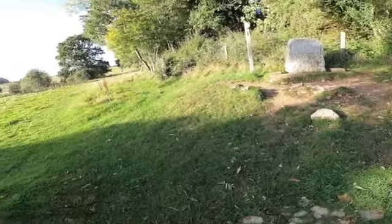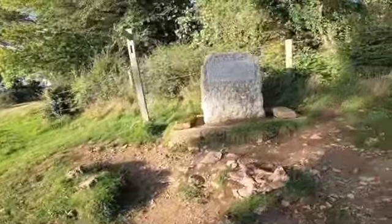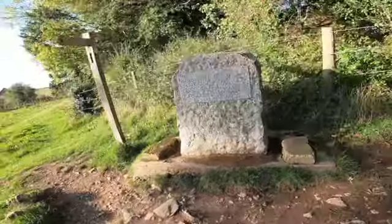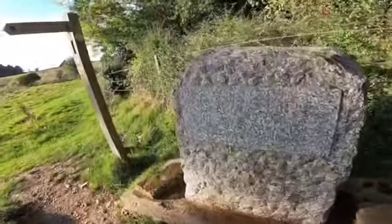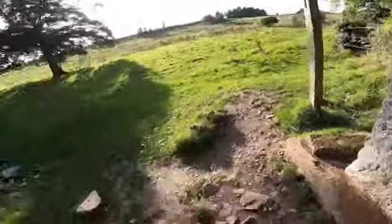Well, here we are. This is Thames Head, a stone that is barely legible, that records the fact that it is the start of the River Thames. But nothing really to show for it.